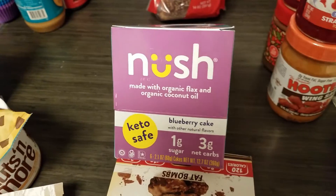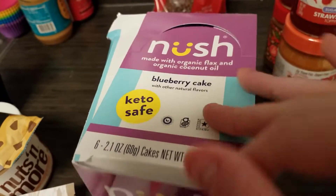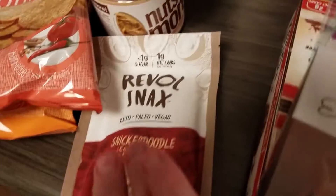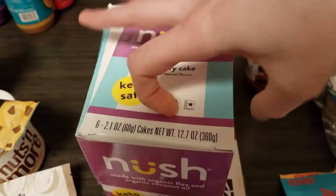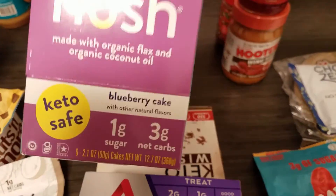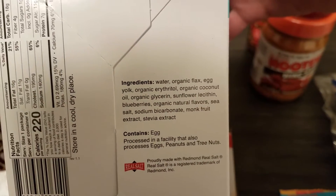So I got these Nush cakes — I love cakes, so I'm hoping these are good. This one's blueberry. Just like with the Revel, this is kind of the best flavor that appealed to me. I wish I had like a birthday cake one — that would be amazing. It's supposed to be three net carbs per cake.